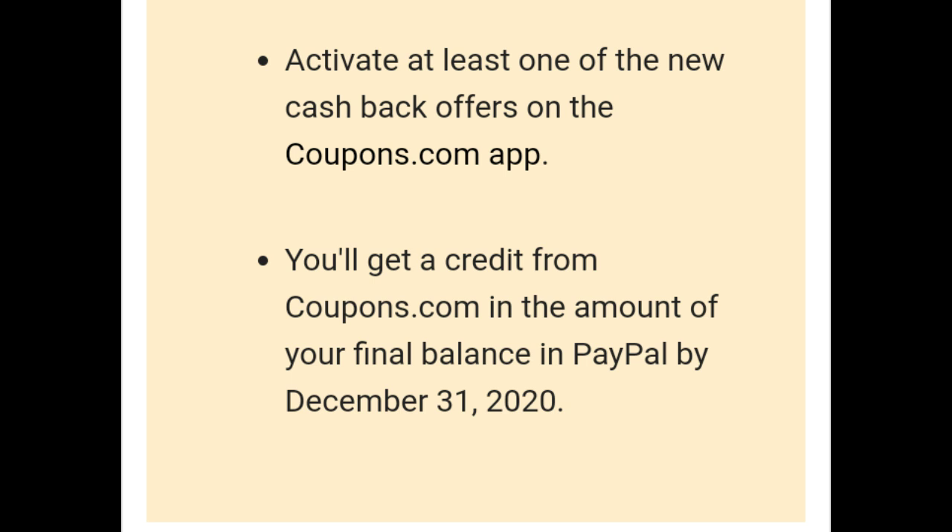You'll get a credit from Coupons.com in the amount of your final balance from Saving Star, paid to PayPal by December 31st, 2020. Make sure to do it before November 30th, but they will probably pay you sometime in December. That is it for me — thanks for watching, bye.